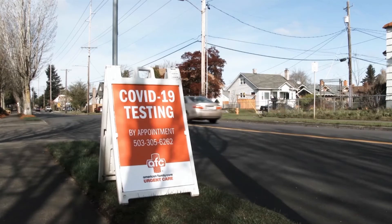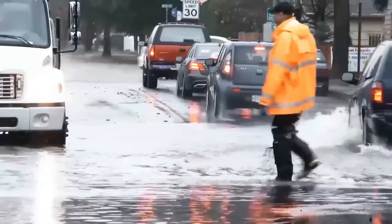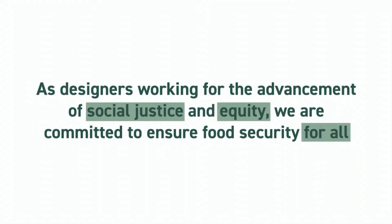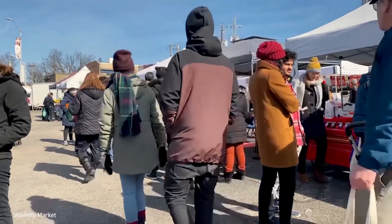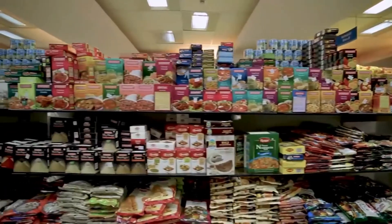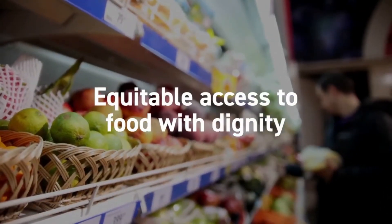In response to times of crisis, MyOak Public Market ensures resources are shared where they are needed most. As designers working for the advancement of social justice and equity, we are committed to ensure food security for all. Through a symbiotic, community-centered approach, every resident in Baltimore would have equitable access to food with dignity, regardless of their socioeconomic status.